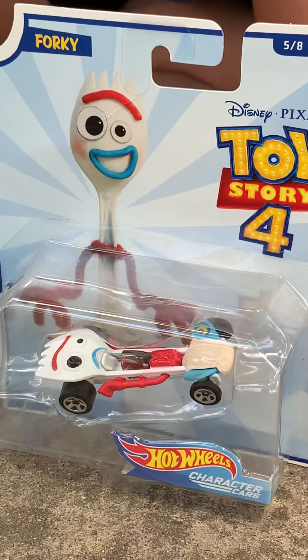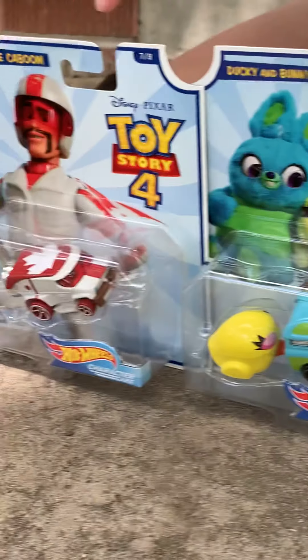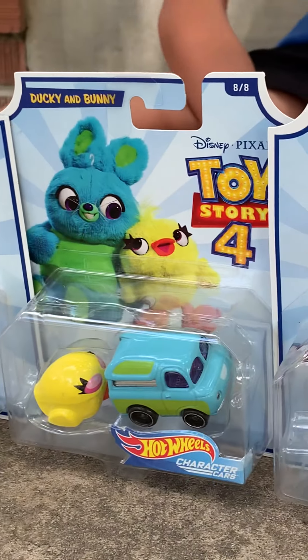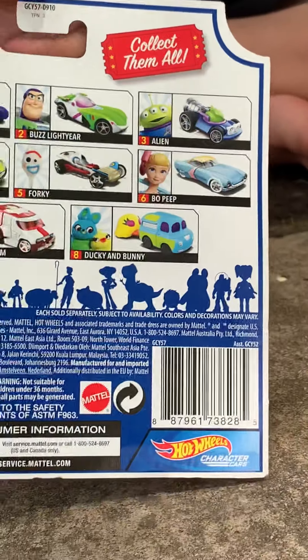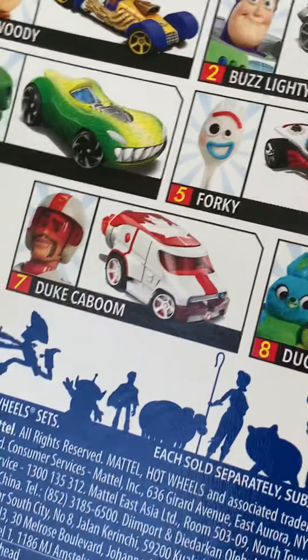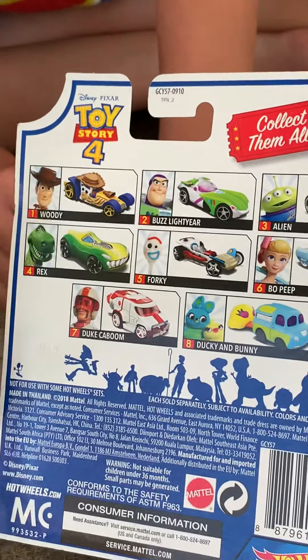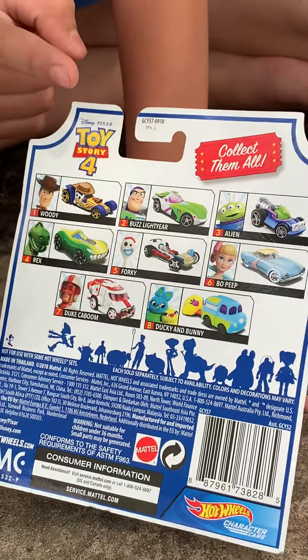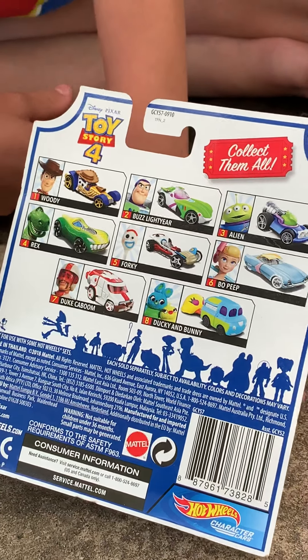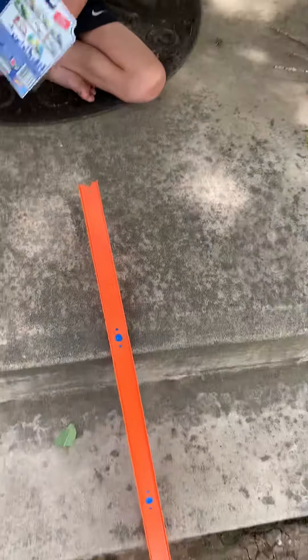We have Forky, Ducky and Bunny, and Duke Caboom — so technically we have four. On the back, it looks like there's eight vehicles in this collection. We're still missing Bullseye, the Alien, Buzz Lightyear, Rex, and Woody. And here's our testing track. We're gonna see how well they roll.